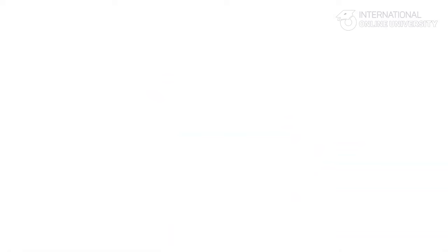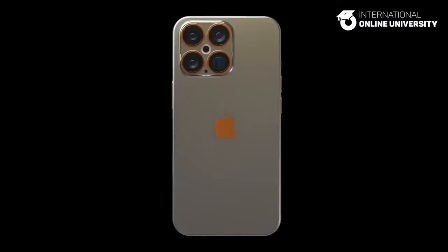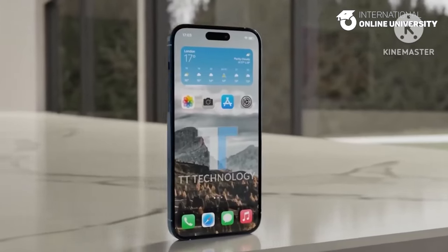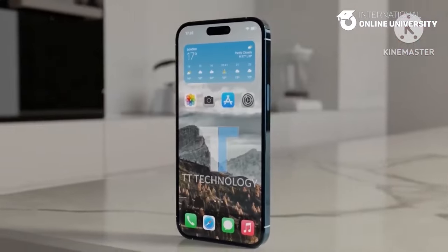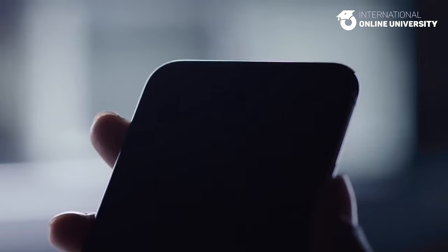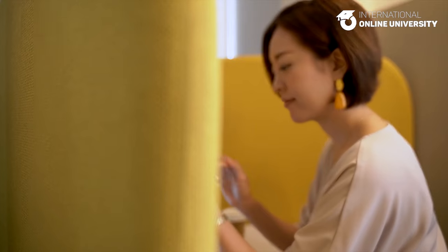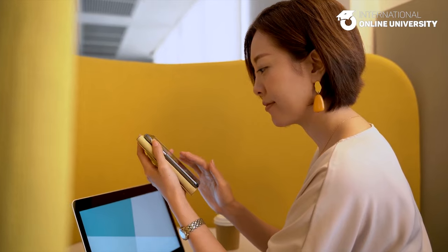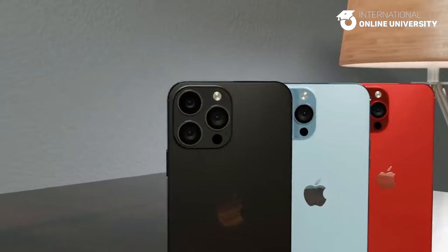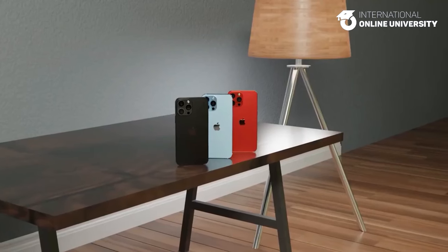Battery. Speculations indicate that the upcoming iPhone 16 Pro versions might incorporate stacked battery technology, a feature commonly found in electric vehicles and medical devices. This technology is relatively new to smartphones and has the potential to offer increased capacity and a longer lifespan. In addition to the stacked battery, there are rumors of faster charging capabilities, including 40W wired charging and 20W MagSafe charging for the iPhone 16 Pro models. A leaked image purportedly revealed the battery of the iPhone 16 Pro, showcasing a redesigned appearance, an updated connector, and a reported capacity of 3,355 milliamp hours.